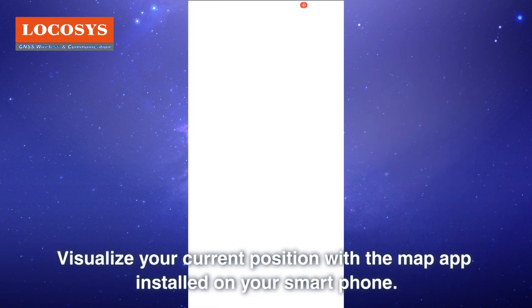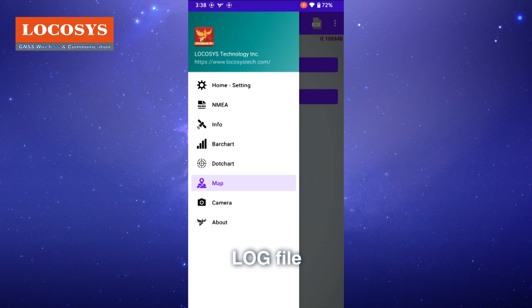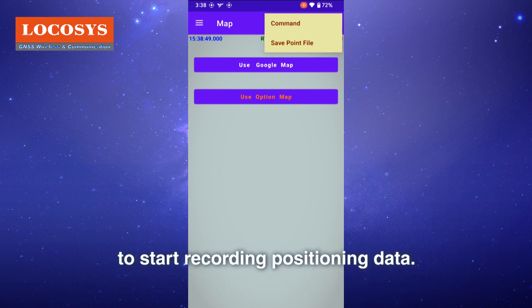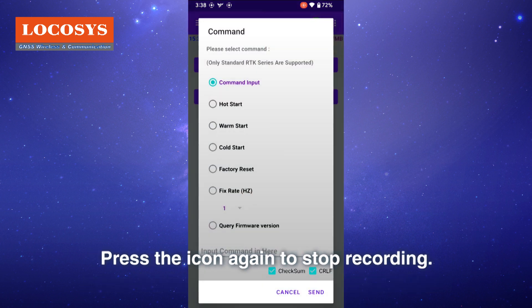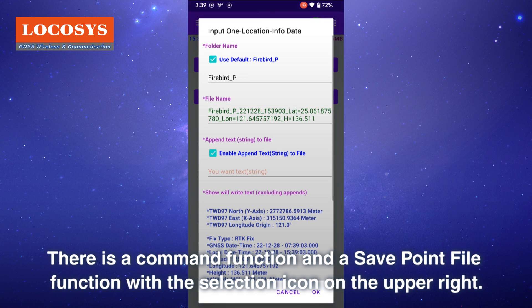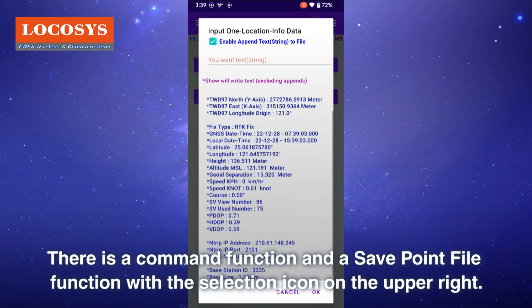The map view lets you visualize your current position using the map app installed on your smartphone. For log files, press the log file icon on the upper right to start recording positioning data, and press it again to stop recording. Save the recorded data on your smartphone. There is also a command function and a save point file function accessible via the selection icon on the upper right.